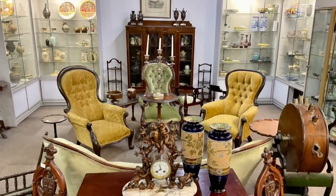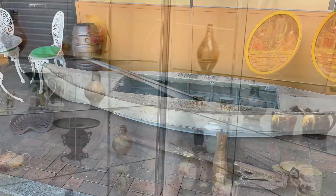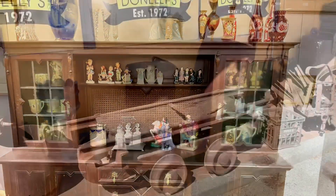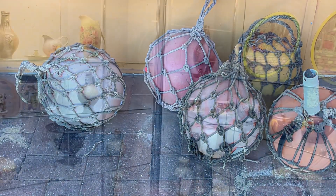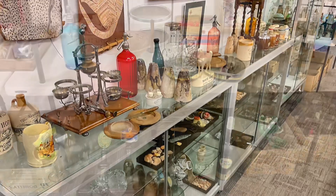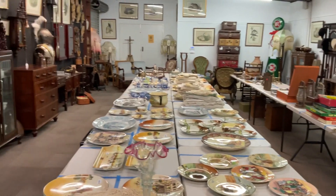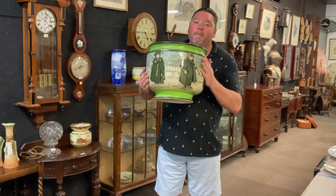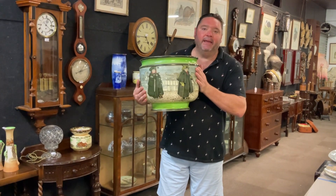Love to see you at the viewing. So if you collect Doulton, don't miss this sale. It's one of the best collections I've ever offered — some beautiful, stunning, rare examples.